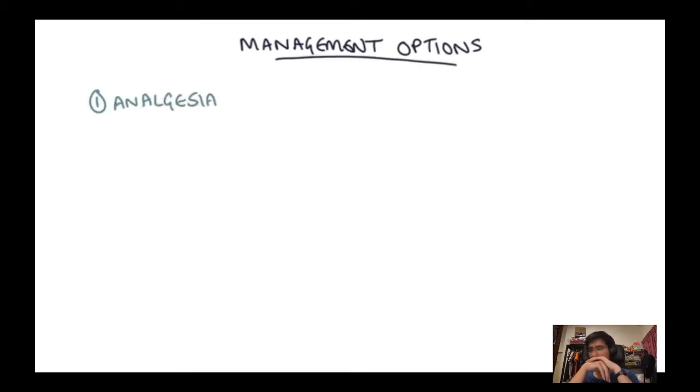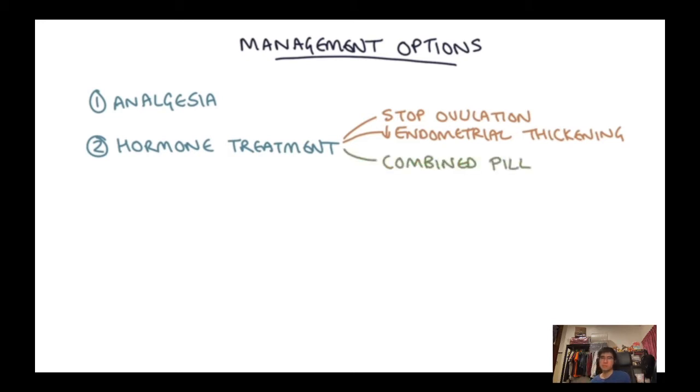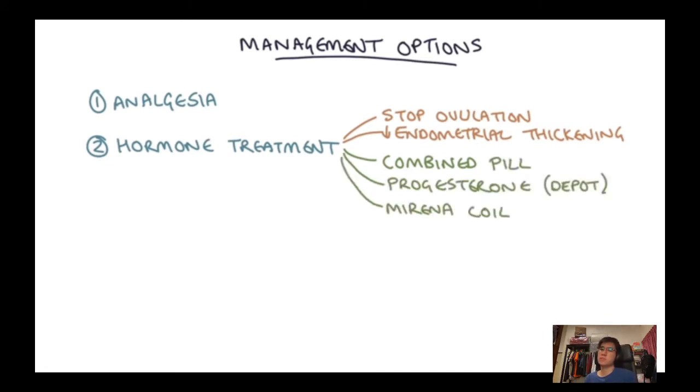Management options: the main thing is to offer analgesia for chronic or cyclical pelvic pain. First line is hormonal medications that stop ovulation and reduce endometrial thickening — the combined oral contraceptive pill, progesterone such as medroxyprogesterone acetate in the depo injection, or the Mirena coil. These help with cyclical pain but may not help pain related to adhesions. This cyclical pain also tends to improve after menopause.